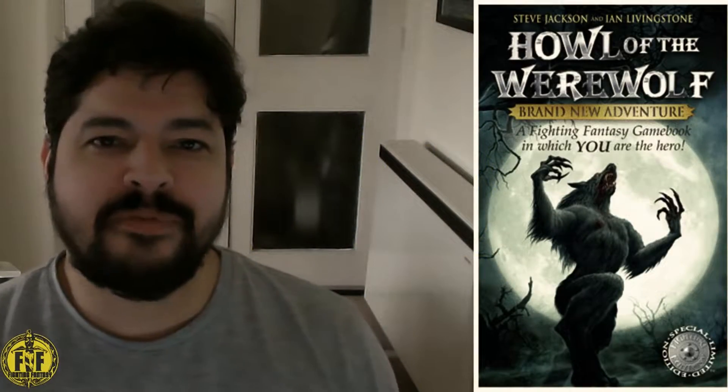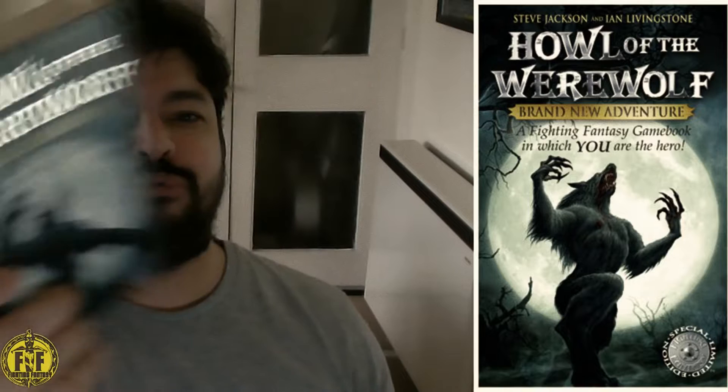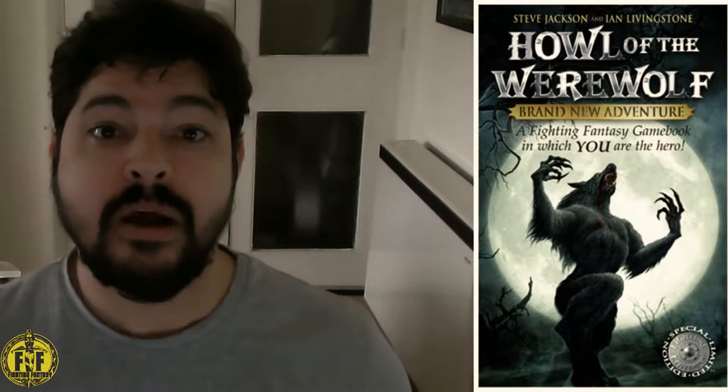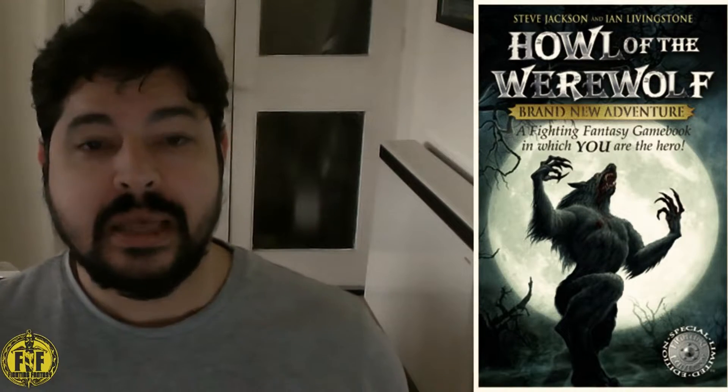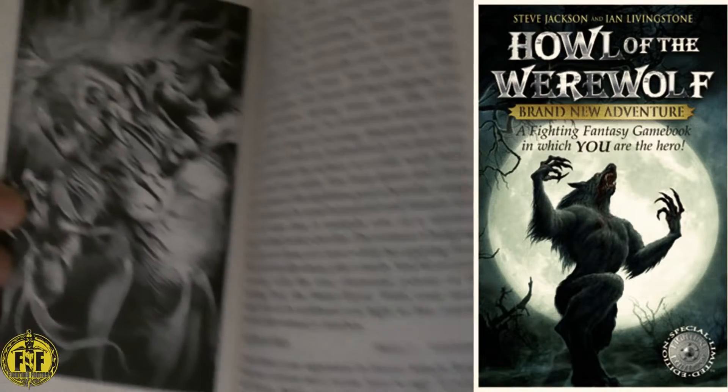Hello, my name is Adam and welcome to the Final Fantasy playlist. In today's episode we're talking all about 'Howl of the Werewolf.' It's the third entry from Wizard Books and was published first in 2007 by author Jonathan Green. The front cover illustration as well as all the interior illustrations were done by Martin McKenna, who knocks it out of the park again and does a really good job.